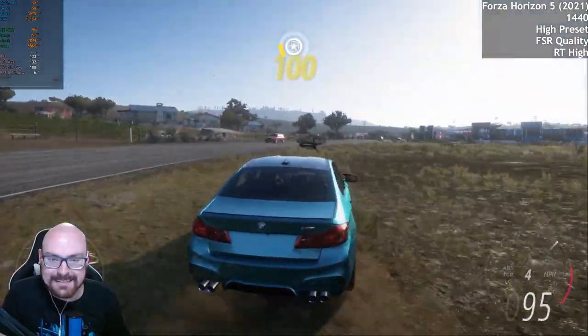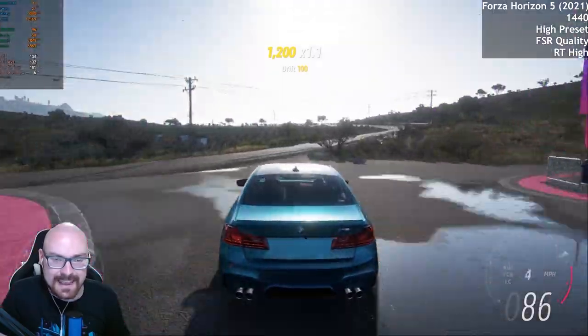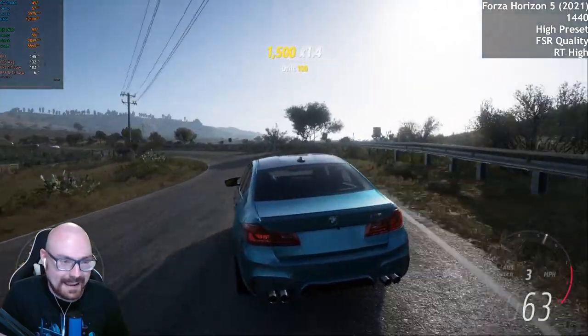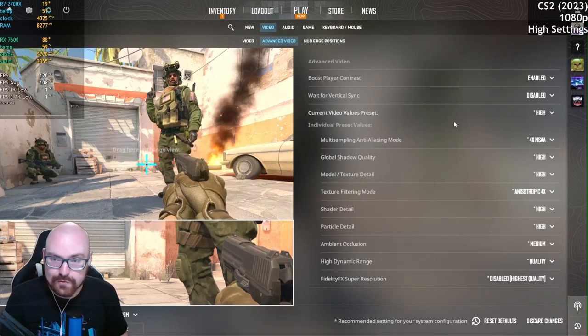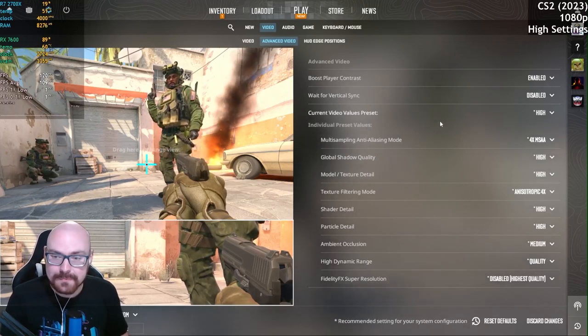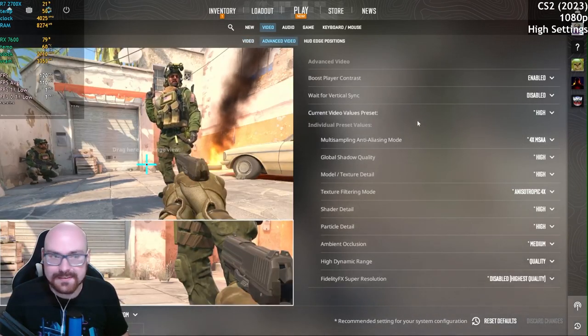Maybe ray tracing isn't the best option overall. It just shows that we're not ready for ray tracing on an AMD card yet, by the looks of it. We'll try CS2 — I'm confident it'll be more than capable of handling this game. We're going to run this at 1080p first with the high preset, and we'll run a bot match to see how we get on.